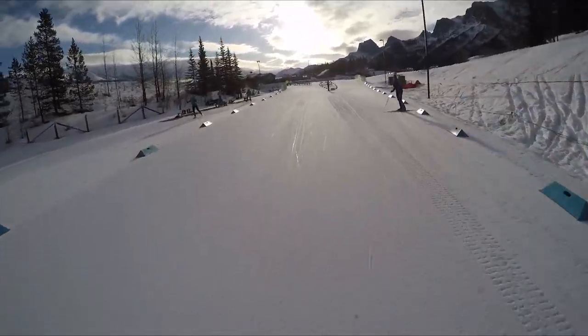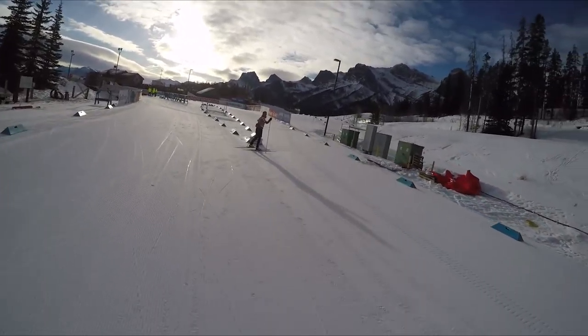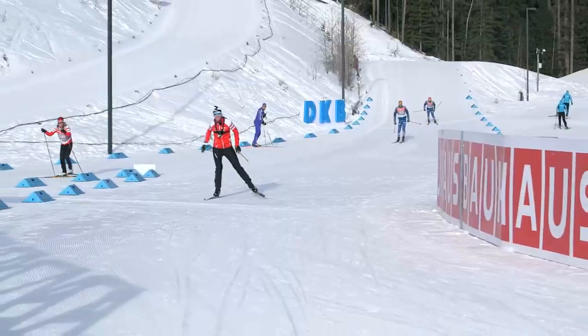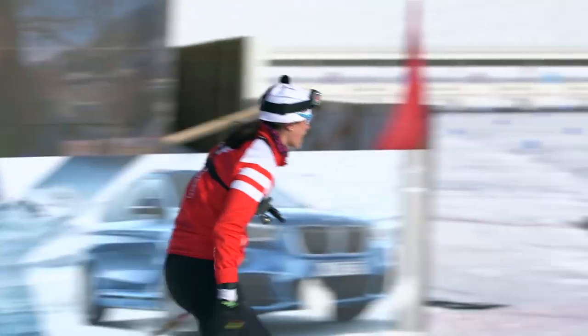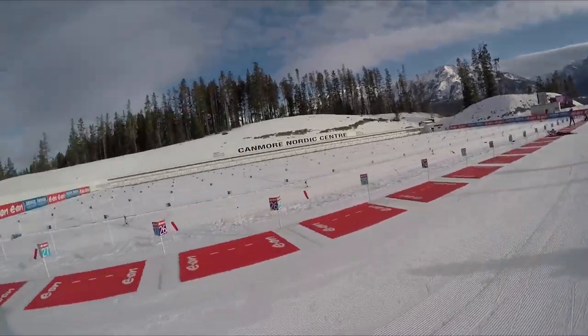And then to the right will be the finishing stretch. We'll go into the range. There's my technique coach Kathy — wave, Kathy. Everyone's getting started for the day's training. Our beautiful blue and purple.